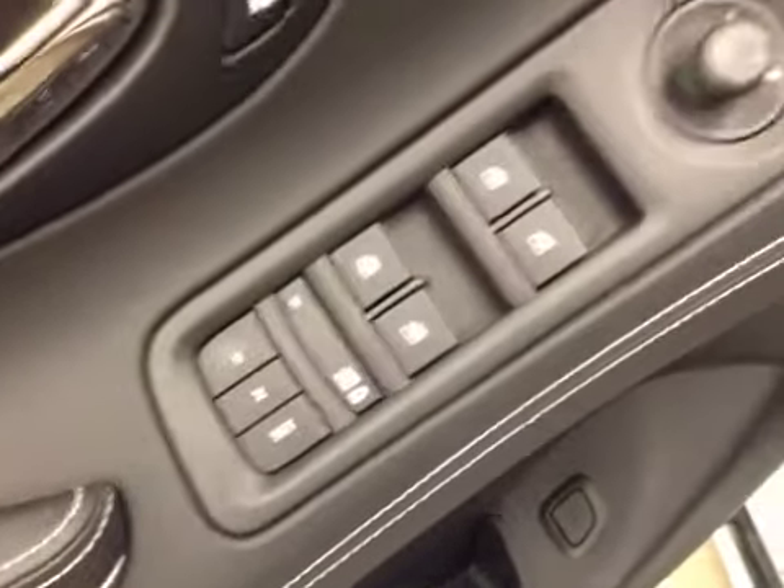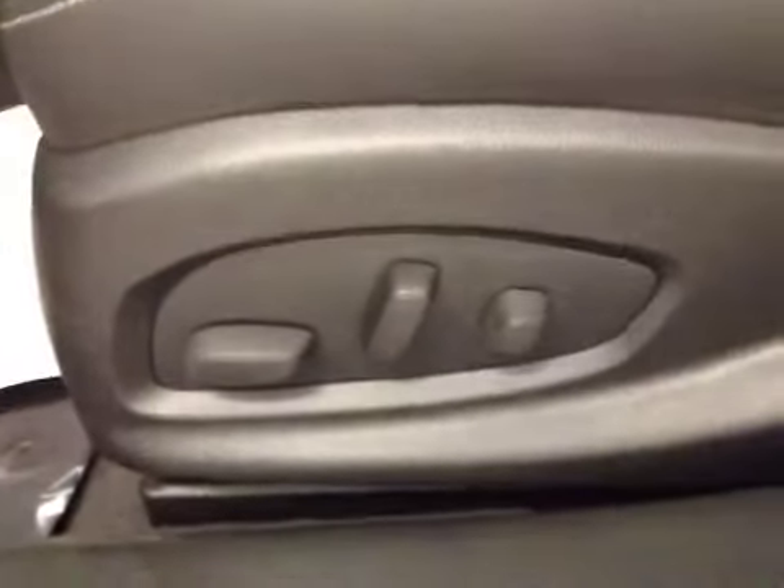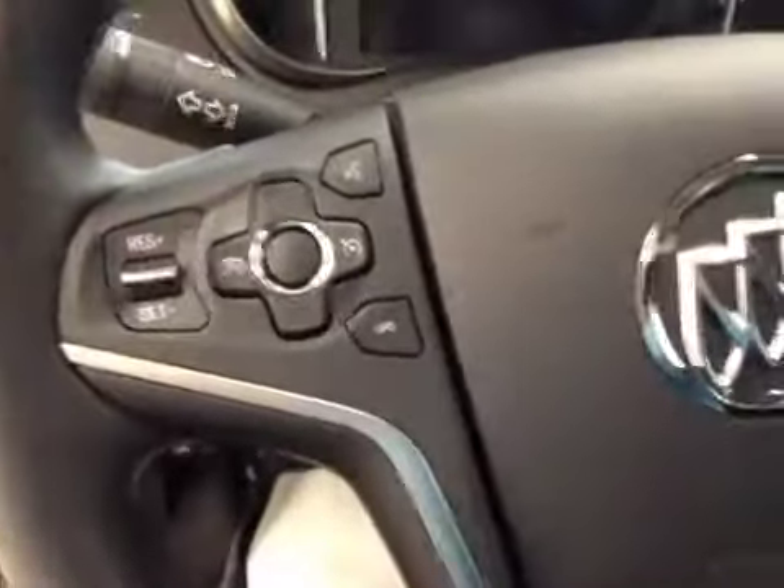For your options, you have memory seat, power windows, power mirrors, and power locks. Power driver seat with lumbar support, light controls, cruise control, hands-free communication, and stereo controls.